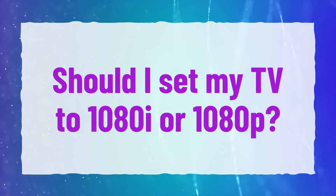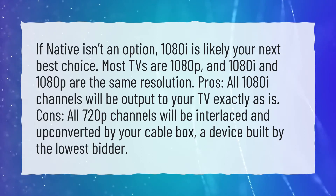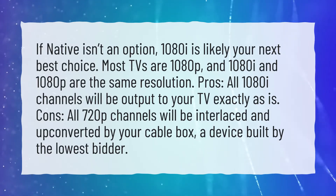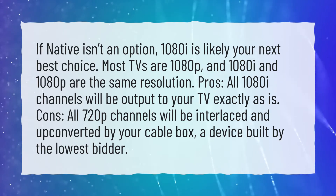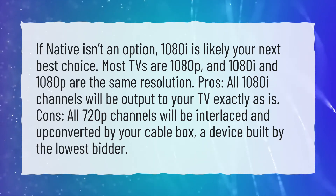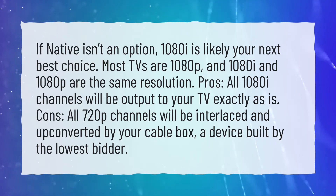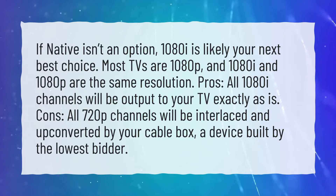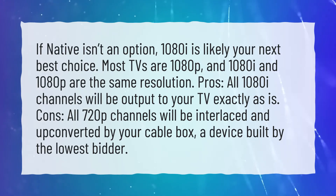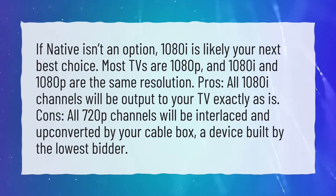Should I set my TV to 1080i or 1080p? If native isn't an option, 1080i is likely your next best choice. Most TVs are 1080p, and 1080i and 1080p are the same resolution. The pro is that all 1080i channels will be output to your TV exactly as is. The con is that all 720p channels will be interlaced and upconverted by your cable box, a device built by the lowest bidder.